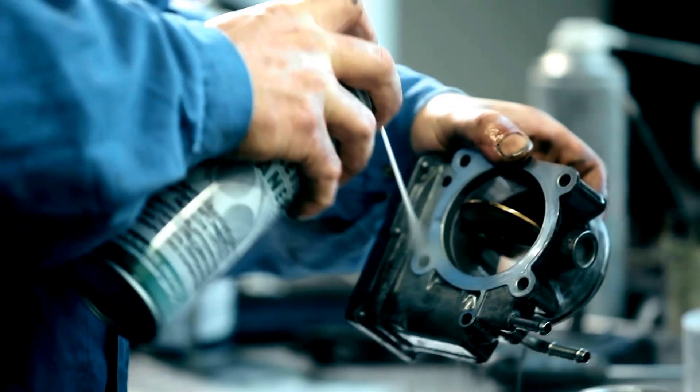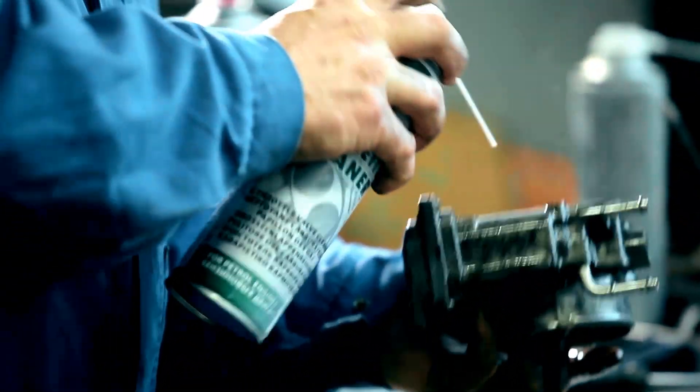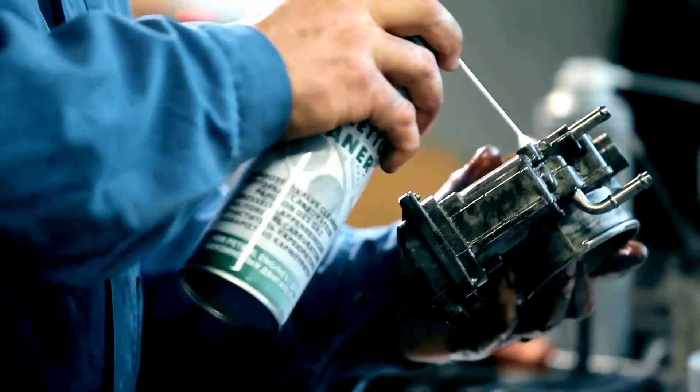Consequently, an incorrect amount of air and fuel will be mixed together, which gives rise to symptoms like ill-timed spark and knocking.